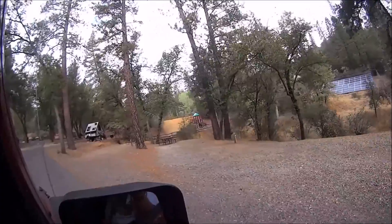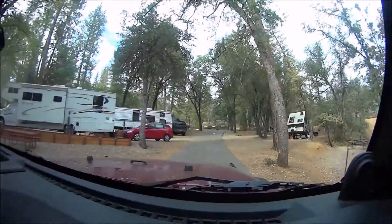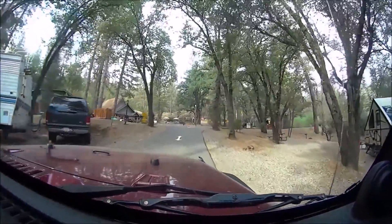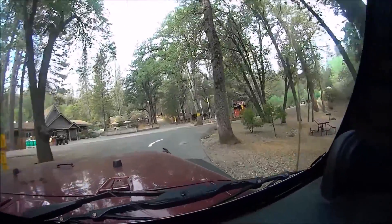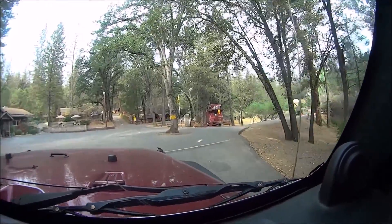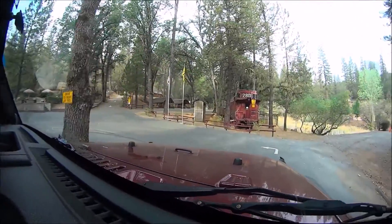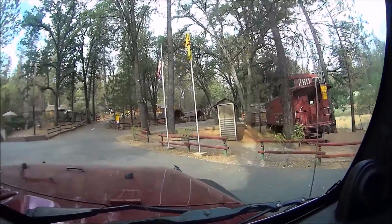They got a nice playground there for the kids. Here's the office on the left, and there's a store. This one has two stores — not only do they have your regular store with cans of beans and bread and camping equipment, they have another store where they sell t-shirts and sweatshirts and whatnot.